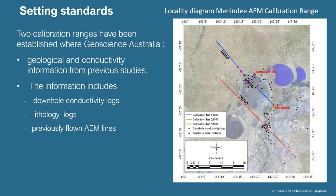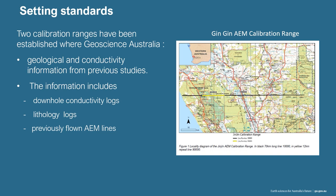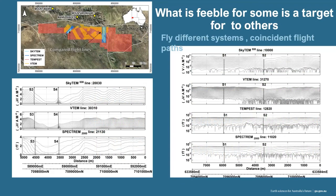Setting standards — one of the things we do as quality control is get all the companies to fly a coincident line. We have two calibration ranges: one is in the Menindee Lakes where we have previous conductivity logs down, and the other is very close to Perth called the Jinjin Calibration Range, close to Juliomar. What we've managed to derive: you can see four different sections flown with the AEM, and we have the downhole conductivity coded the same as the sections. We have quite a lot of confidence that we are modeling what is resolvable with the four different systems.